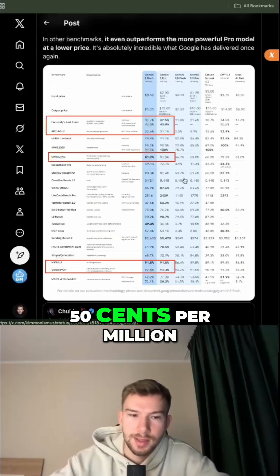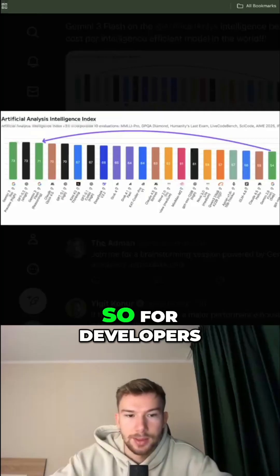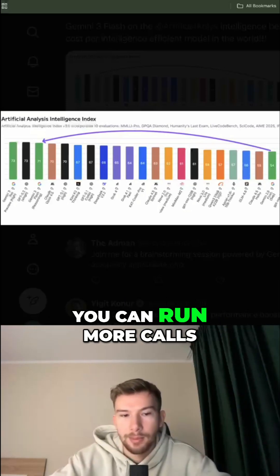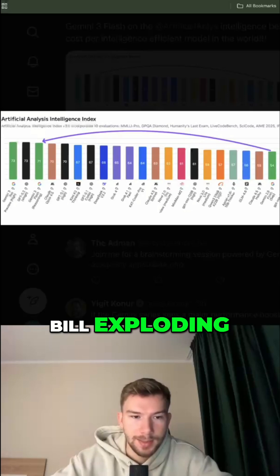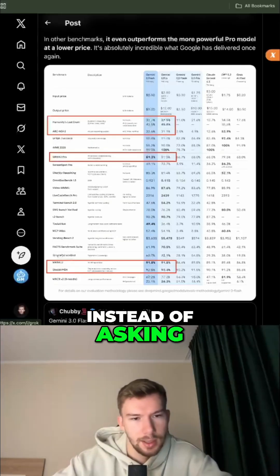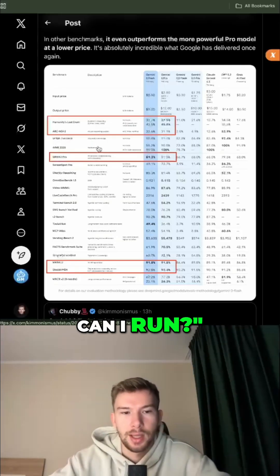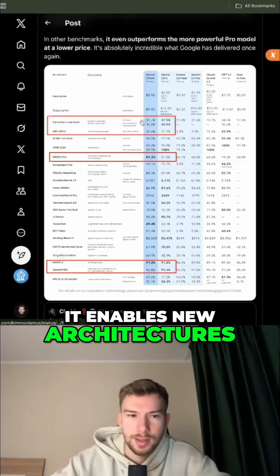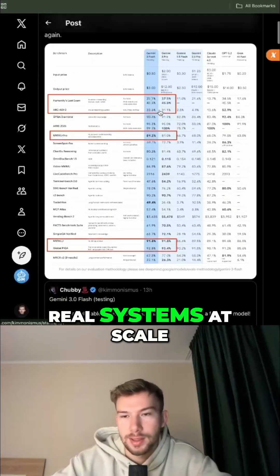Look at the pricing: 50 cents per million input tokens, three dollars per million output tokens. For developers this means something very practical — you can run more calls, more agents, more retries without your bill exploding. Instead of asking 'can I afford this call?' you ask 'how many parallel agents can I run?' This is why Flash isn't just a cheaper model — it enables new architectures that were too expensive before.